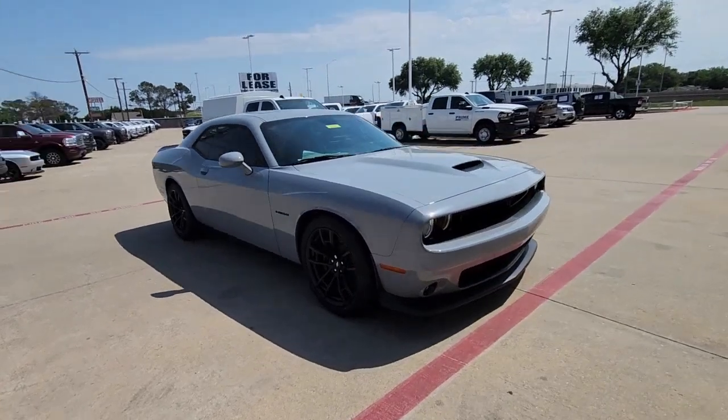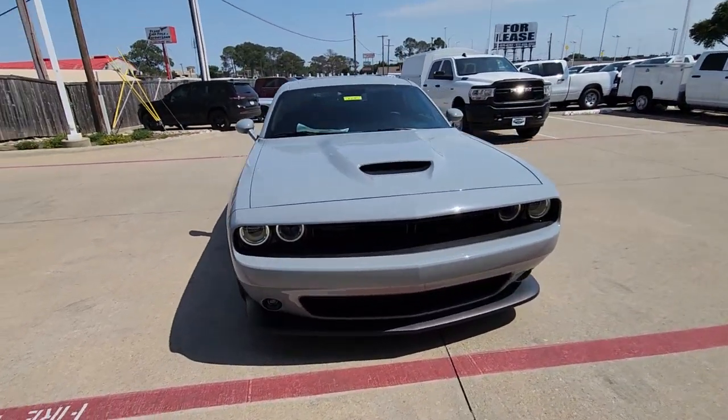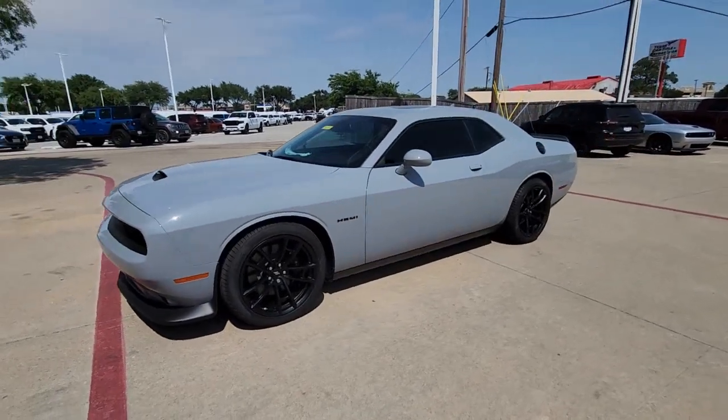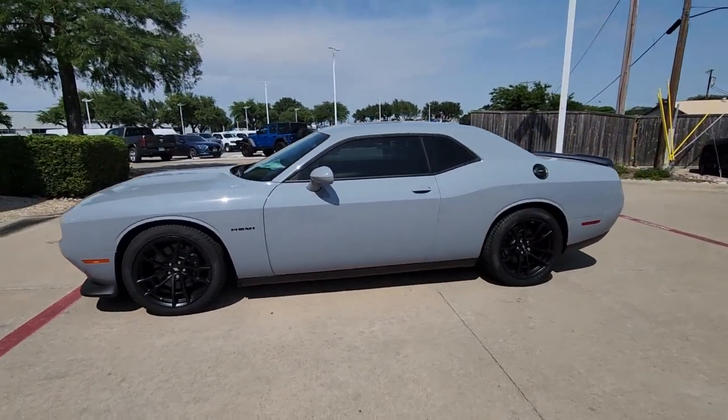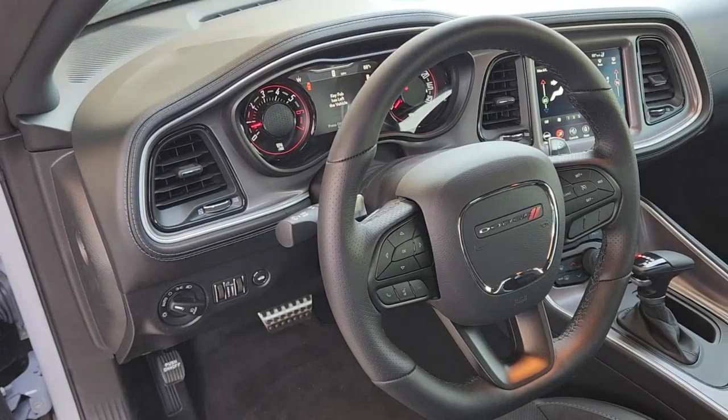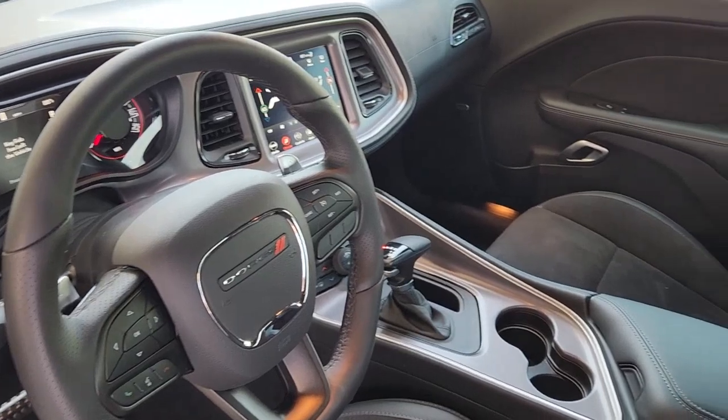These are just some of the great options this vehicle comes with: heated steering wheel, Apple CarPlay and/or Android Auto, touchscreen infotainment system, navigation system, sunroof/moonroof, keyless entry, fog lamps, satellite radio, heated mirrors, and a premium sound system.